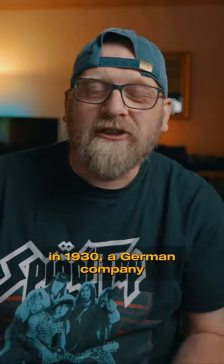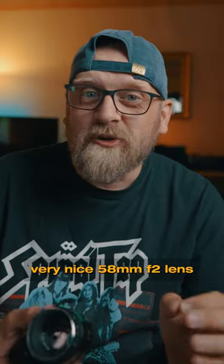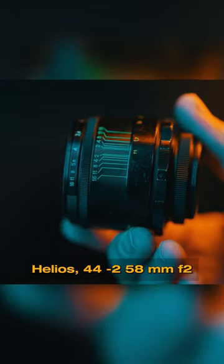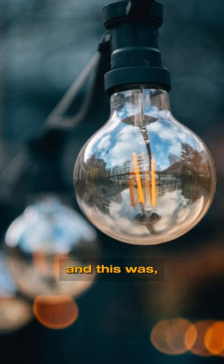Long time ago, before World War II in the 1930s, German company Carl Zeiss had produced a very nice 58mm f2 lens. The Russians decided to copy it, and they did — with this Helios 44-2, 58mm f2 — a very badly, imperfectly made copy.